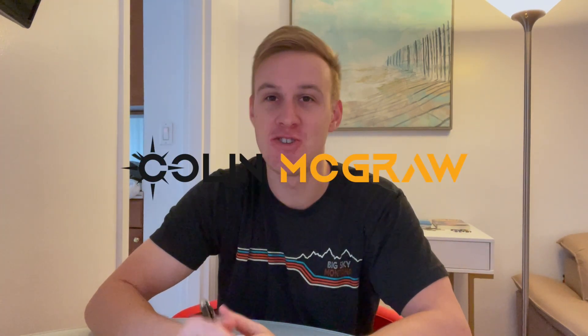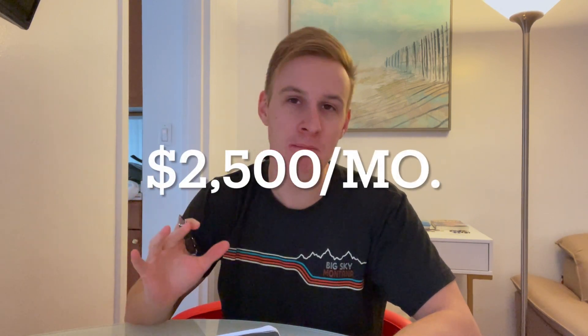Hey guys, welcome back to the channel. Colin McGraw here. Just completed my apartment search across New York City and it's brutal. It is really tough out there, it is so competitive. I'm going to be sharing my experience and give you guys a couple tips, but I mostly just want to show you five apartments that I toured across Manhattan. My budget is $2,500 and I'm looking for a studio or one bedroom.